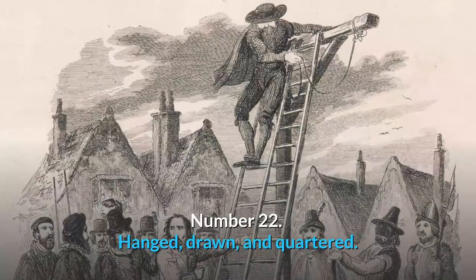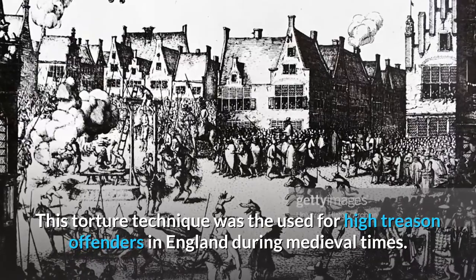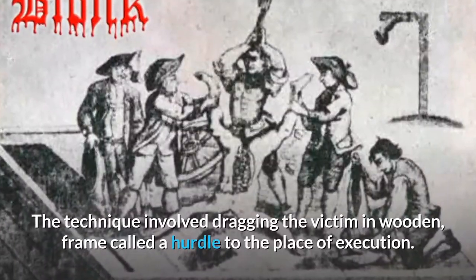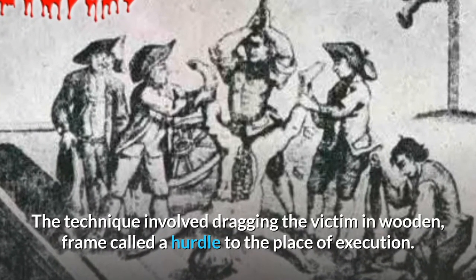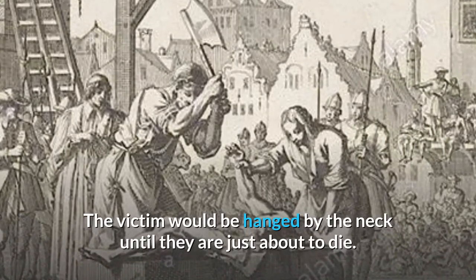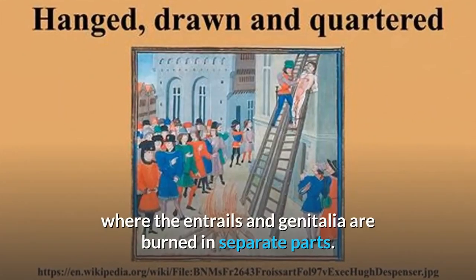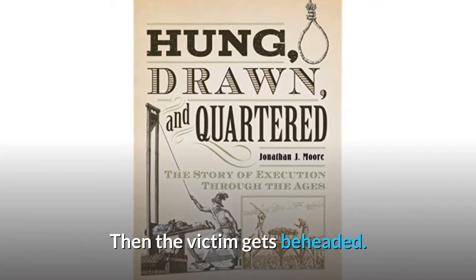Number 22: Hanged, Drawn, and Quartered. This torture technique was used for high treason offenders in England during medieval times. The technique involved dragging the victim on a wooden frame called a hurdle to the place of execution. The victim would be hanged by the neck until just about to die, followed by disembowelment and castration, where the entrails and genitalia were burned. Then the victim would be beheaded.